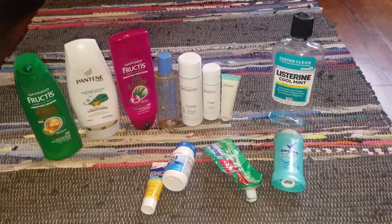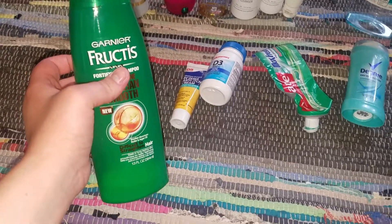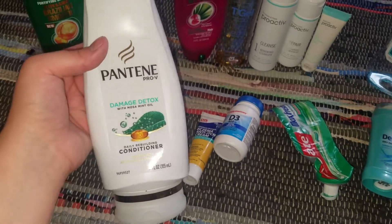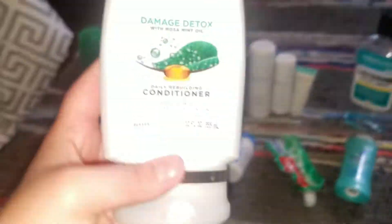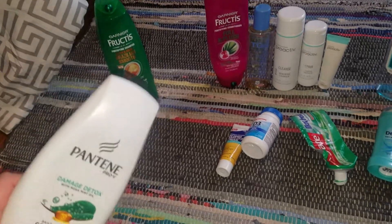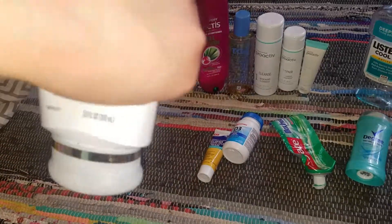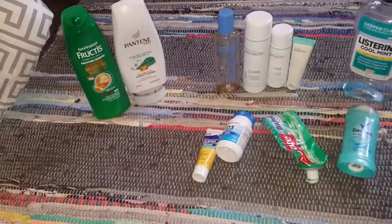Next is the personal care stuff that we finished up. I used a Garnier Fructis Fortifying Shampoo — love them, their scents are always good and they work really nicely on my hair. We finished up two conditioners. One is the Pantene Damage Detox — love Pantene — but it was very hard to squeeze for some reason. I don't know if they changed the packaging slightly, but it's been kind of annoying. But I do like the scent and it works well, so I will continue purchasing those.